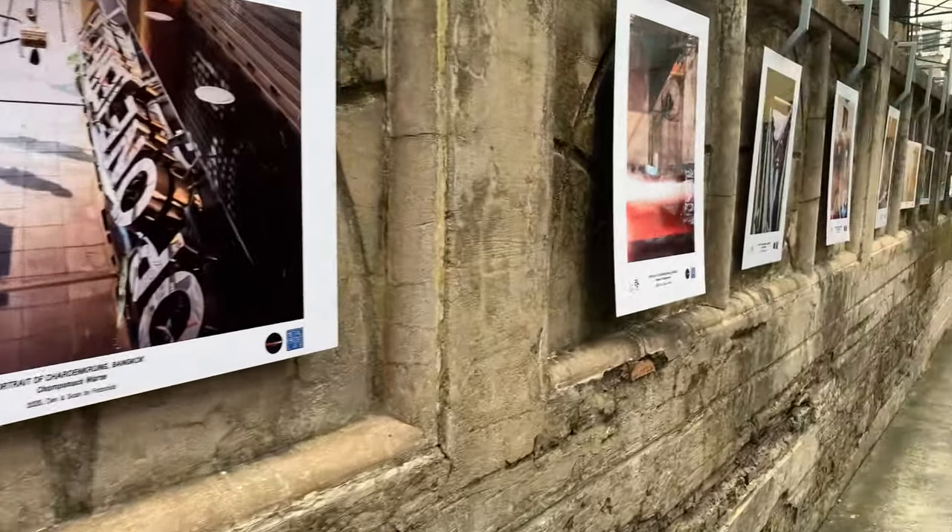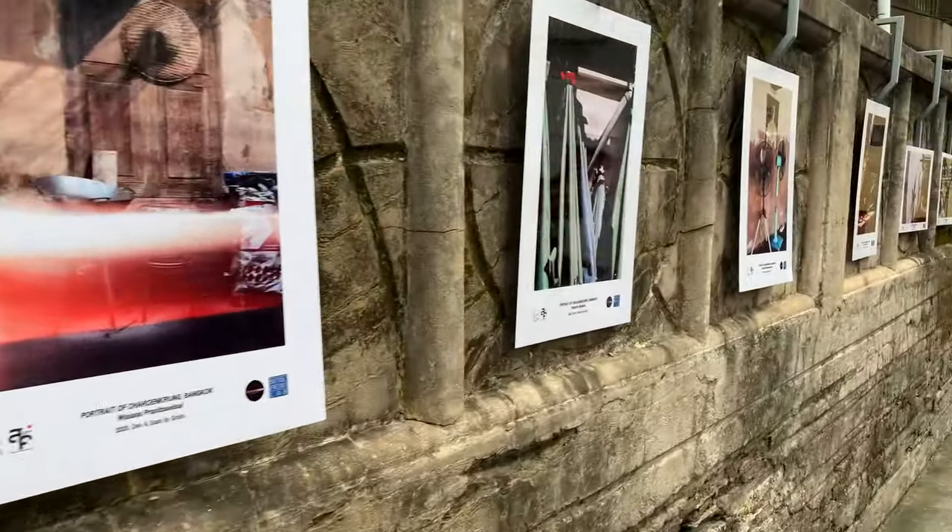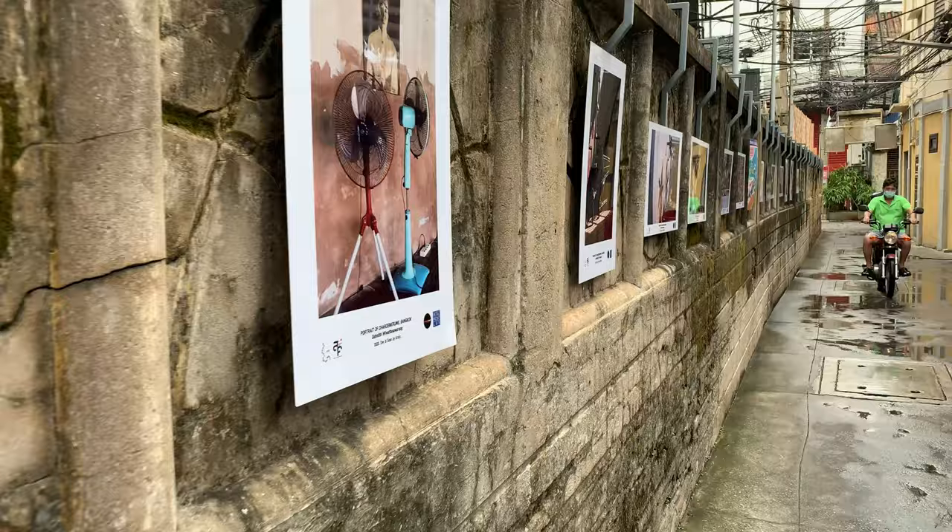On the way you could see nice paintings and excellent graffiti on the wall, which makes it very artistic and colorful.